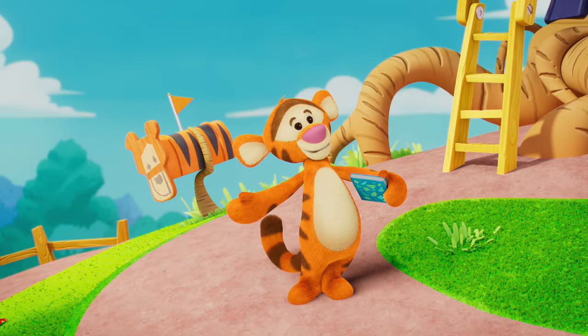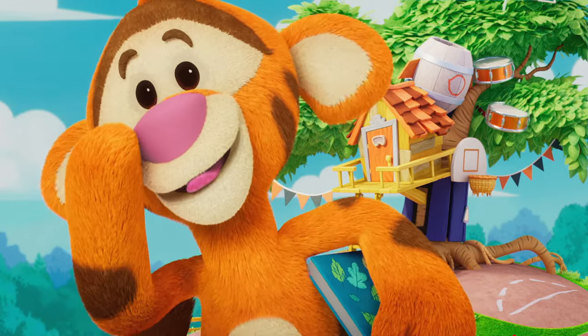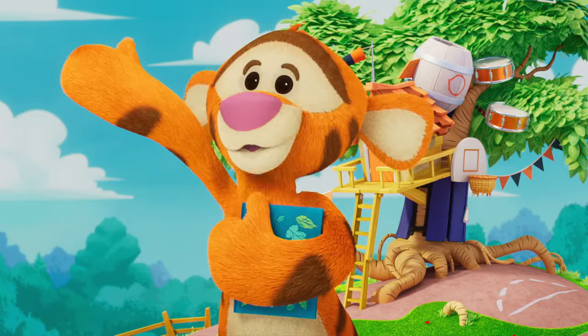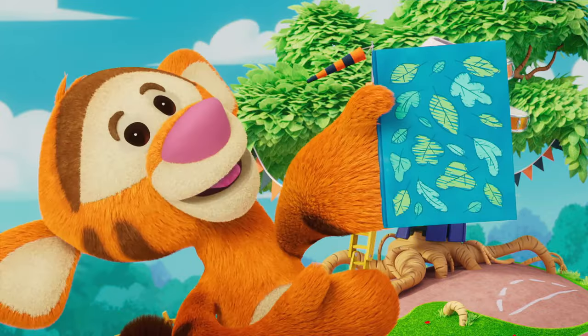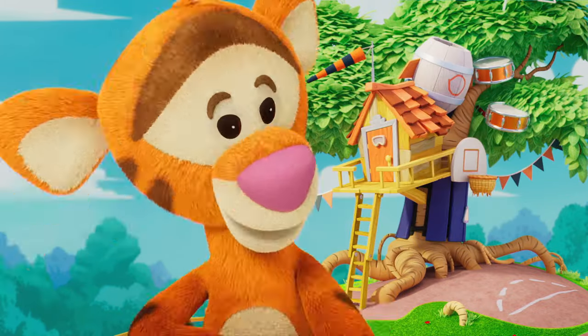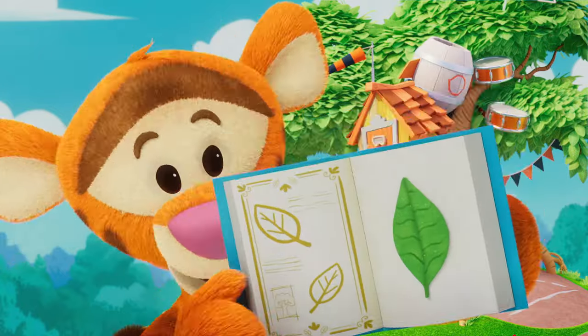Hiya, buddy, old pal. It's so good to see you. I've got something really special with me. Want to see it? Woo-hoo! This is my leaf collection. I like to find nice leaves and then put them onto the pages in this book.